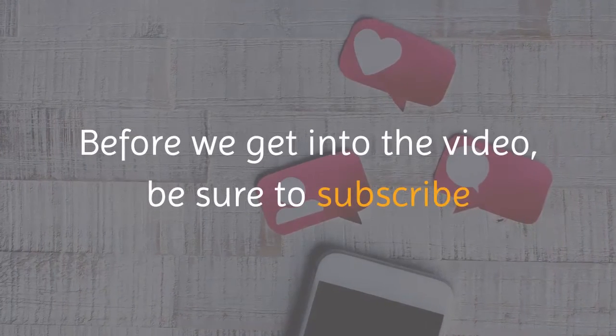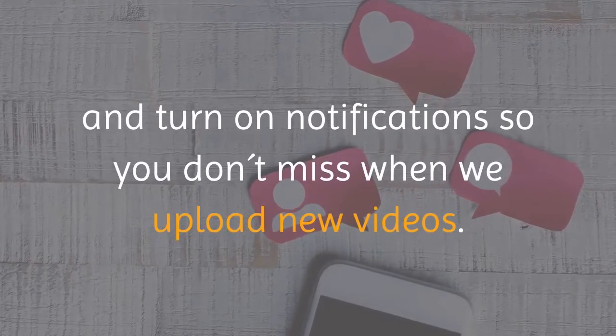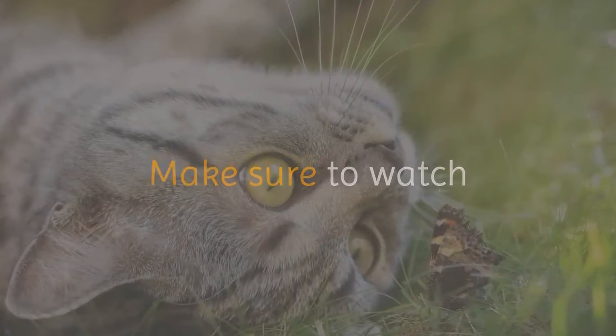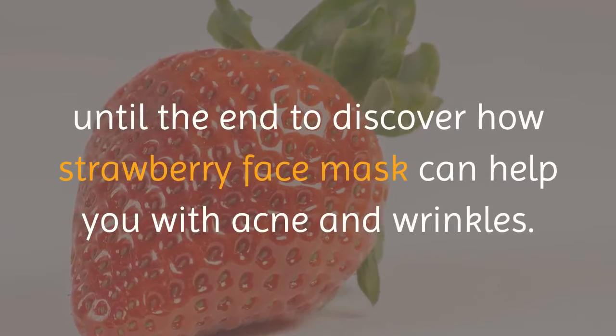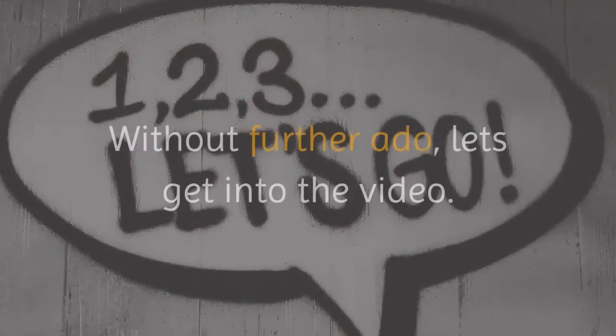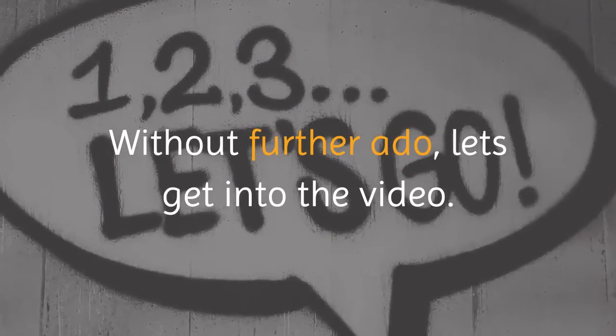Before we get into the video, be sure to subscribe and turn on notifications so you don't miss when we upload new videos. Make sure to watch until the end to discover how strawberry face mask can help you with acne and wrinkles. Without further ado, let's get into the video.